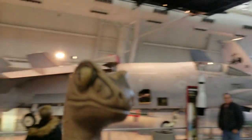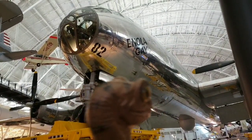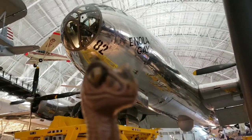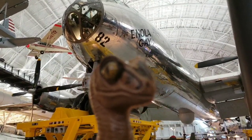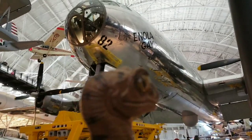Now over here is the Enola Gay. This is a B-29 bomber, but not just any B-29 — this is the B-29 that dropped the first atomic bomb in combat at Hiroshima during World War Two. This is the actual plane that did it.